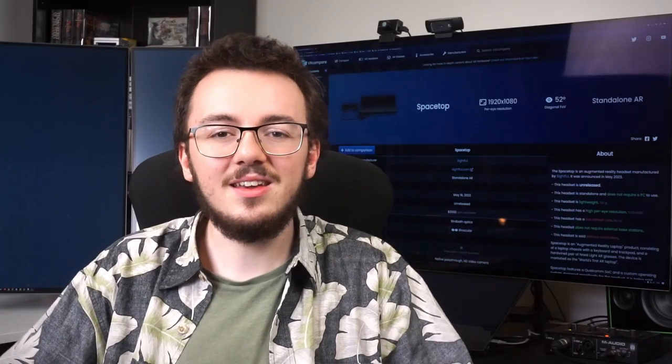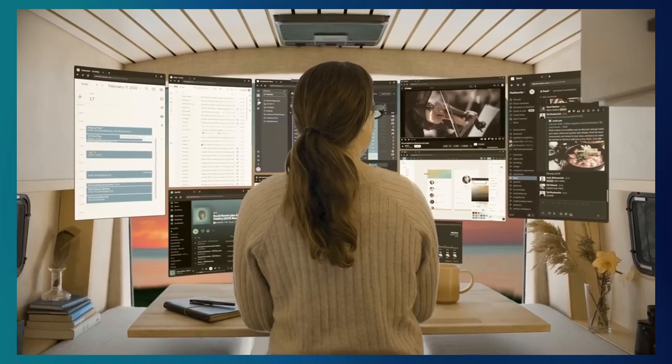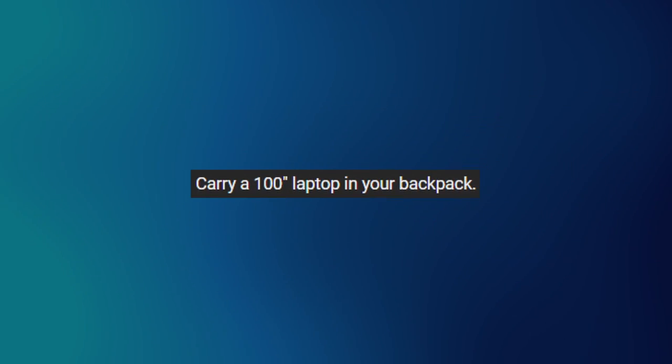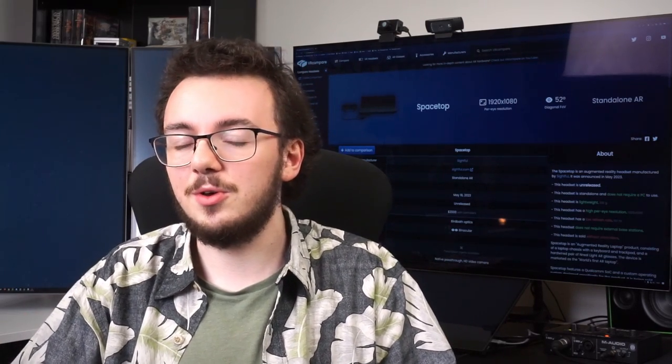But is this thing even a good idea in the first place? The idea is that having a pair of smart glasses can give you a huge amount of virtual screen space compared to a normal laptop, with Sightful claiming you can get around 100 inches of screen space. Compared to a normal laptop that sounds pretty cool — until you pop open the hood and see what's actually going on here.